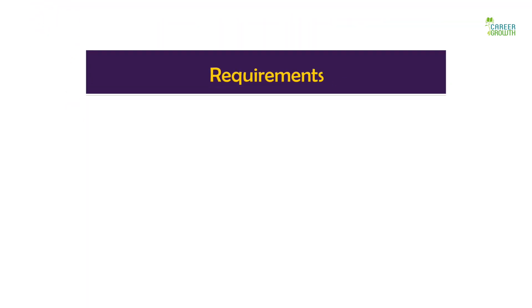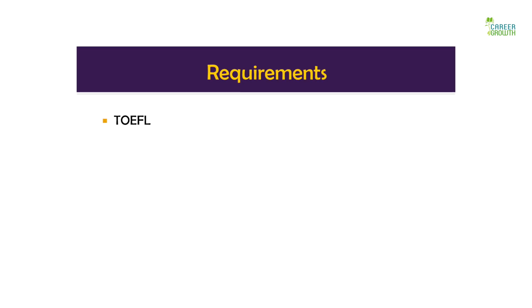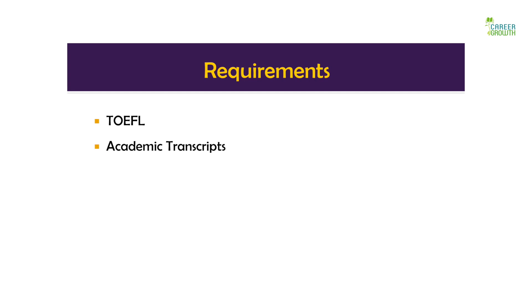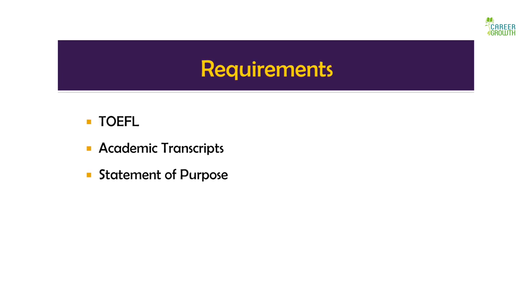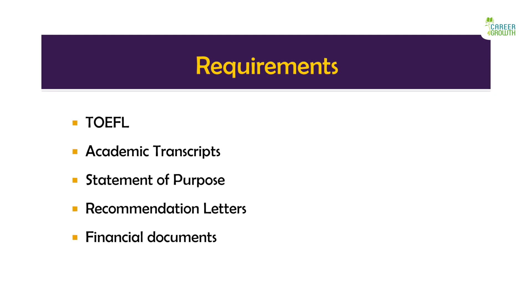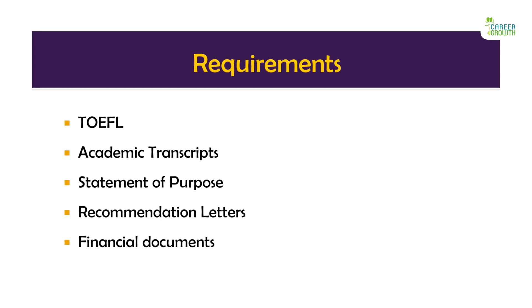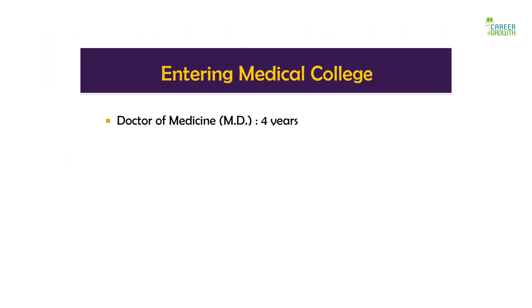Apart from MCAT, you may be expected to take the TOEFL exam as you will be applying as an international student. TOEFL tests your proficiency in English. Additionally, you will need documents as per the university's requirement, but generally you may need to keep documents like academic transcripts, the SOP — that is a statement of purpose — recommendation letters, financial documents, and any specific documents that the university requires.